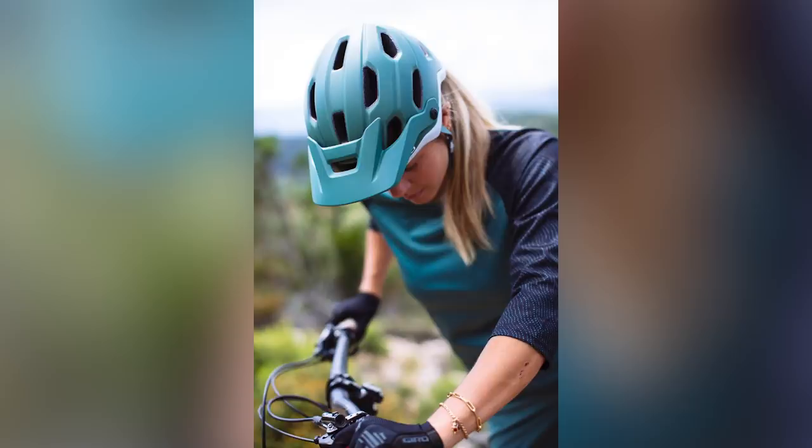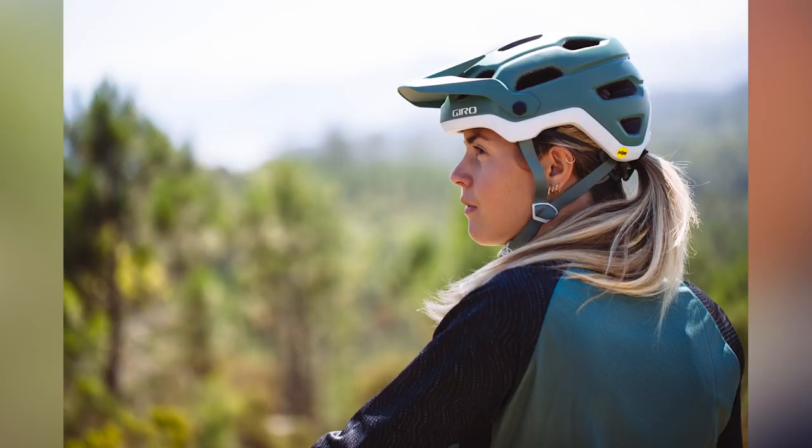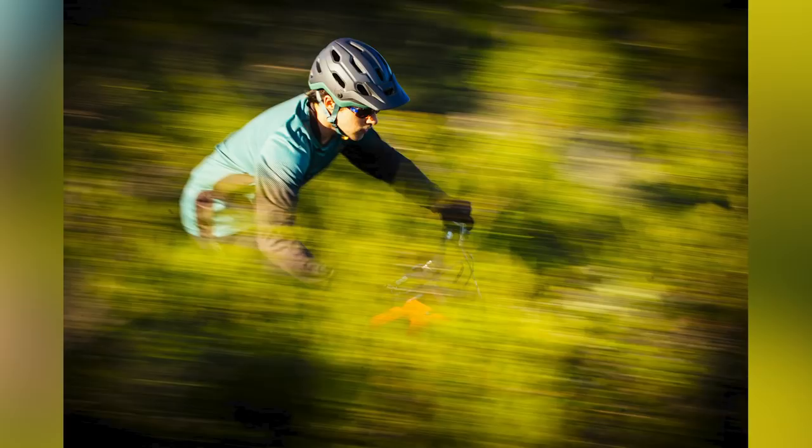As always, the fit is excellent with Giro helmets. There are 16 vents, a nice big peak at the front, deep coverage at the rear. The peak has metal hardware and you can get it up and out of the way to fit goggles. It's not quite up there with the top-of-the-range ones which have the spherical MIPS ball socket system, but it's a great helmet at a good price.